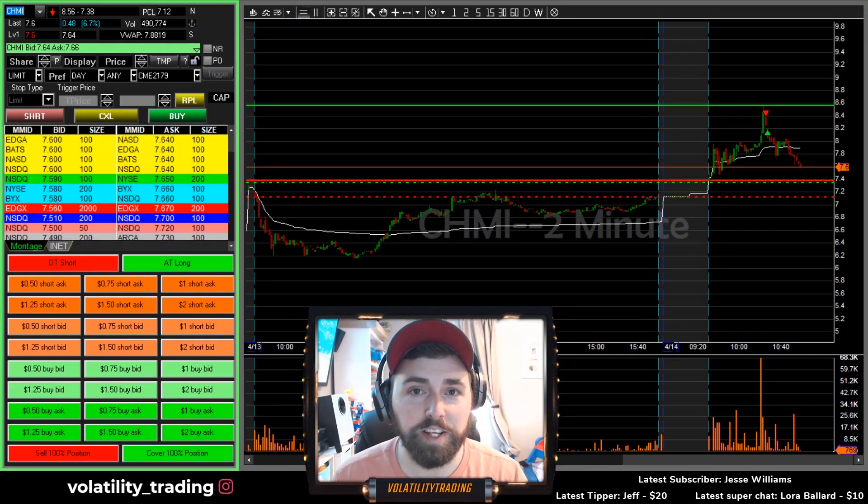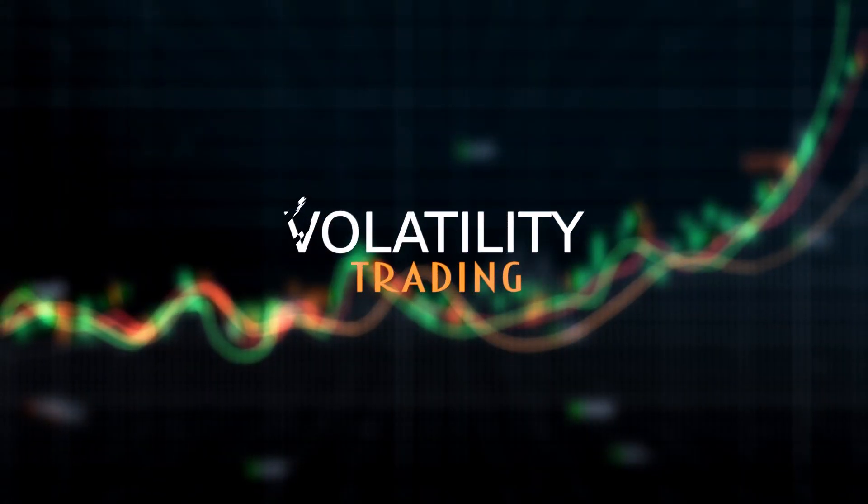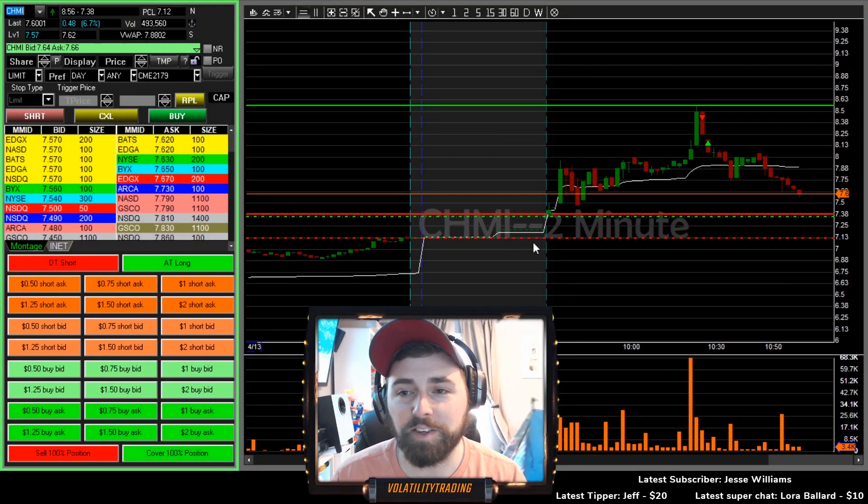What's up, blue chips? Just one trade today on CHMI. Well, let's get to it. All right, traders, just the down and dirty real quick today.